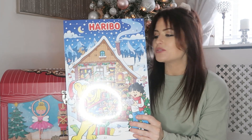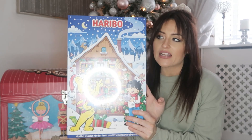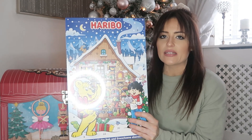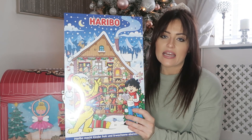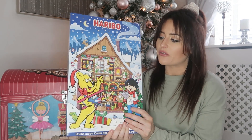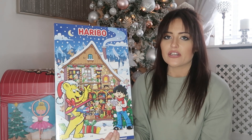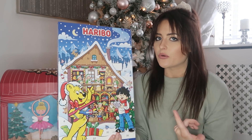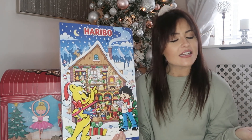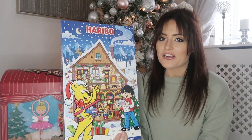For their advent calendars, which they'll also get on the 1st, I picked these up today — three Haribo ones. They're normally around £5 but these were on offer in B&M for about £3.50 so I thought I'd grab them. I got the sweet ones because Toby doesn't like chocolate, and when he gets a sweet advent calendar the other two always wish they'd had a sweet one too. So I just got three of these to save any arguments.